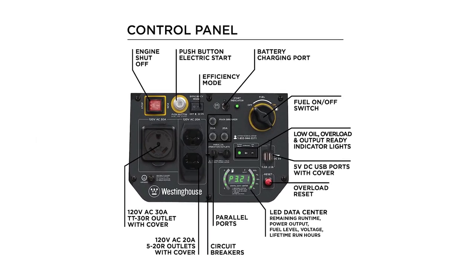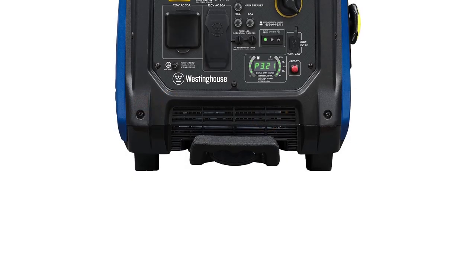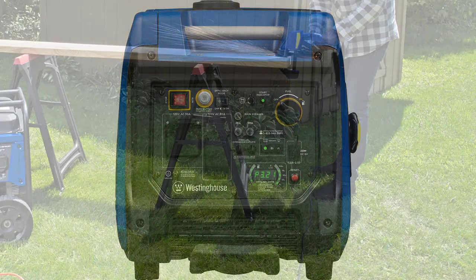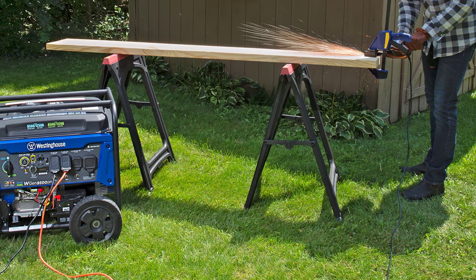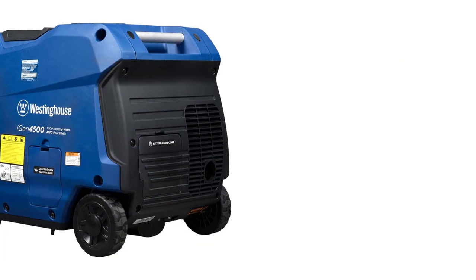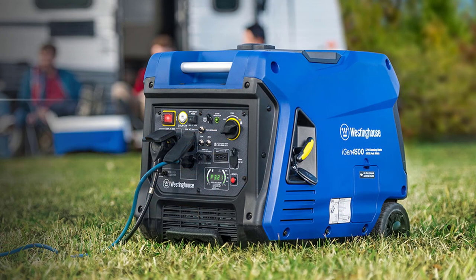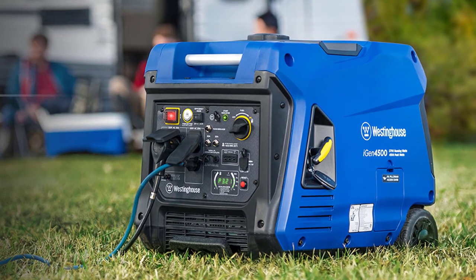With push-button electric start and wireless remote start, ignition is a breeze. The generator's clean and stable power, at less than 3% THD, keeps your sensitive electronics like TVs, laptops, and mobile devices safe. The LED Data Center provides real-time information for easy maintenance, and its lightweight, compact design with wheels and an extendable handle make it effortlessly portable. Trust in the iGen 4500's 3-year limited warranty, nationwide service network, and lifetime technical support. Don't miss out on this premium power solution — get your Westinghouse iGen 4500 now.